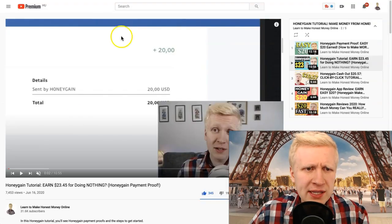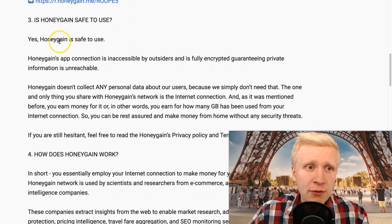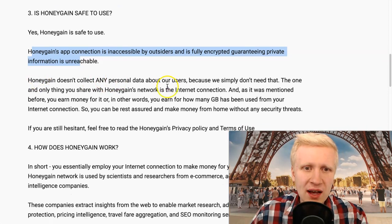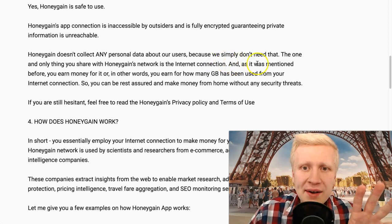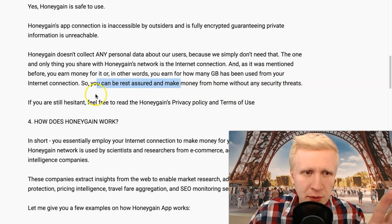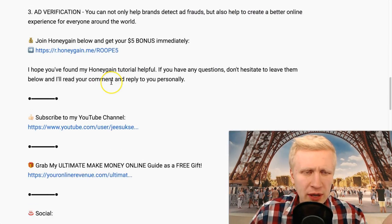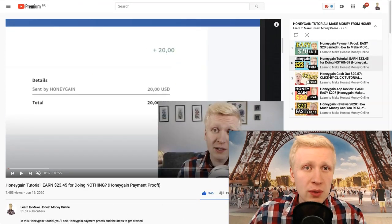People also ask how does Honeygain use the internet connection and is it safe. Yes, Honeygain is safe to use. Their app connection is inaccessible by outsiders and fully encrypted, guaranteeing private information is unreadable. Honeygain does not collect any personal data about users — the one and only thing you share is your internet connection, and you earn money for the gigabytes used. If you're still hesitant, feel free to read their privacy policy and terms of use linked in the description.